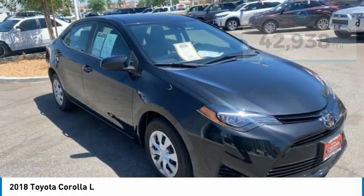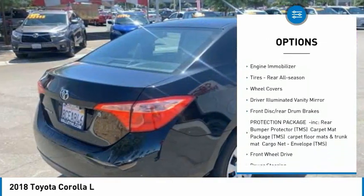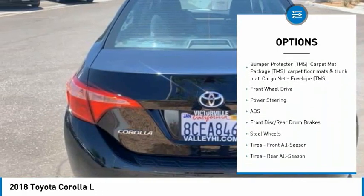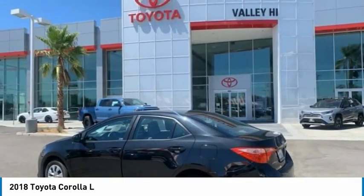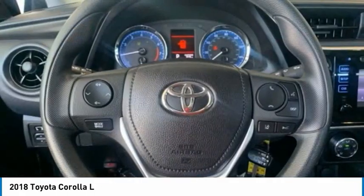Here are some of this vehicle's great options: tire pressure monitor, brake assist, traction control, stability control, daytime running lights, engine immobilizer, rear all-season tires, wheel covers, driver illuminated vanity mirror, front disc, and rear drum brakes.